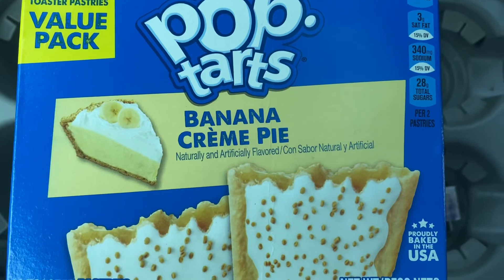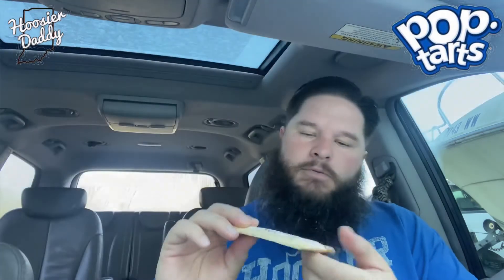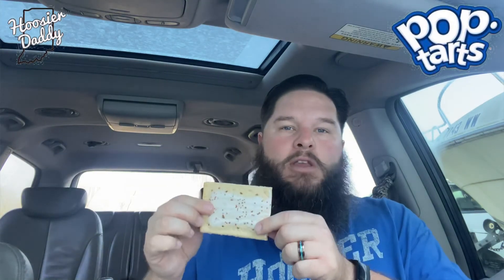Let's see if the Banana Cream Pie is any better. This is the raw version of the Banana Cream Pie — tada! It smells kind of like banana pudding. So you know how we do — we're gonna get the crust off first. Okay, there we go. Now let's see what the middle tastes like. Cheers!